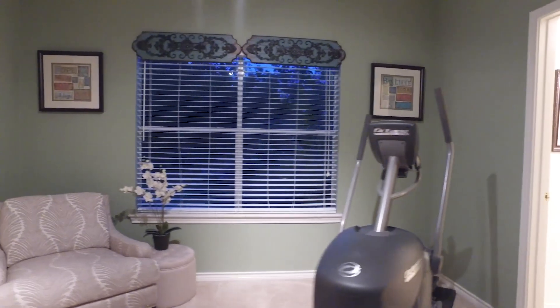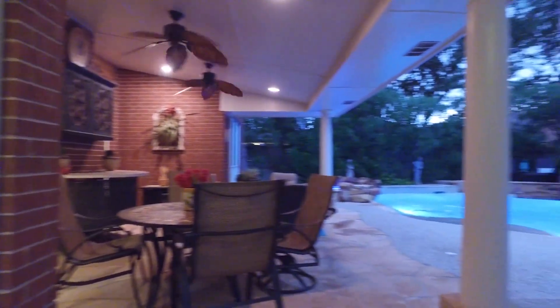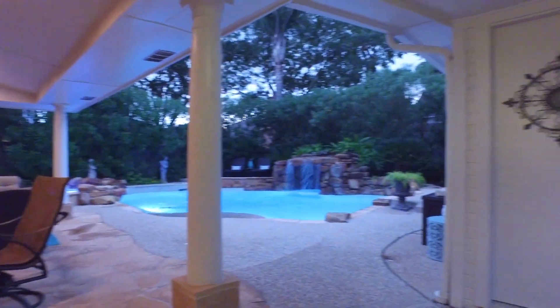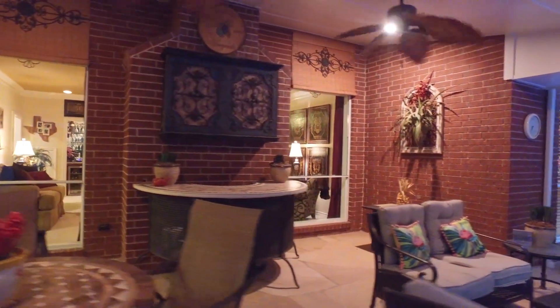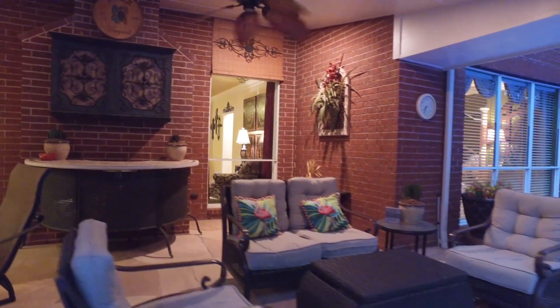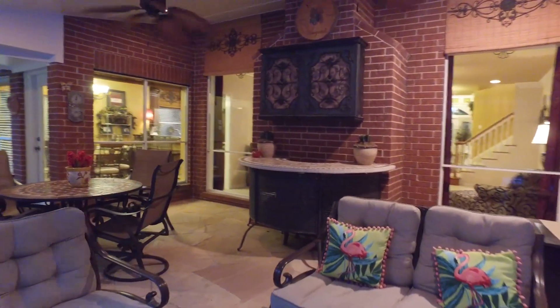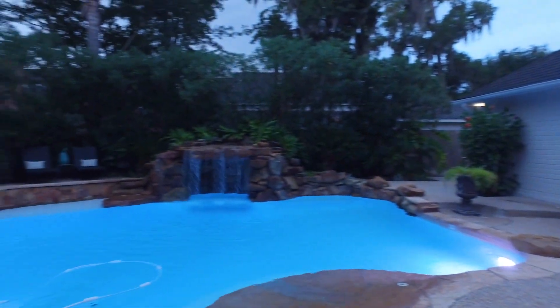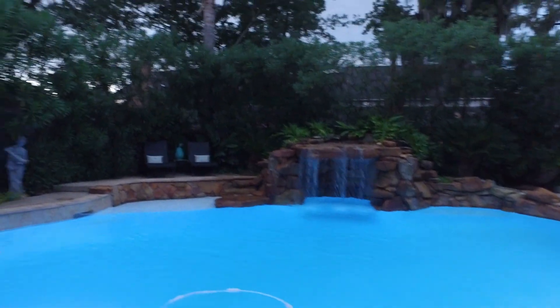This is the home you've been looking for. This could be the last home that you and your family call your own, with so many memories, laughter, and unforgettable moments to be shared under this roof. Make sure you contact the listing agent right away so you can be the first to make an offer on this incredible home.